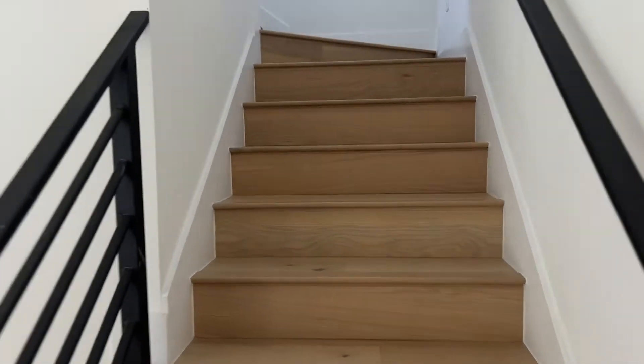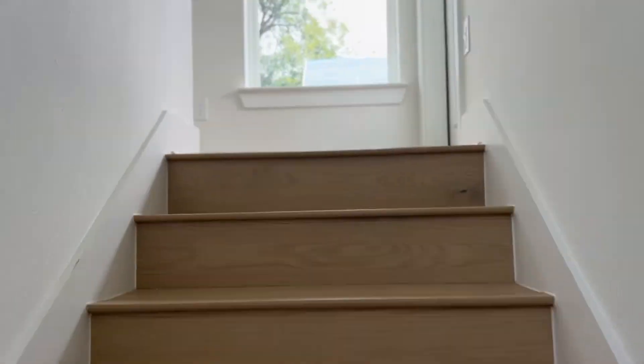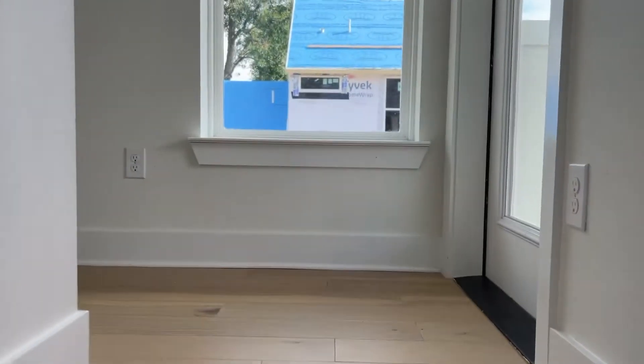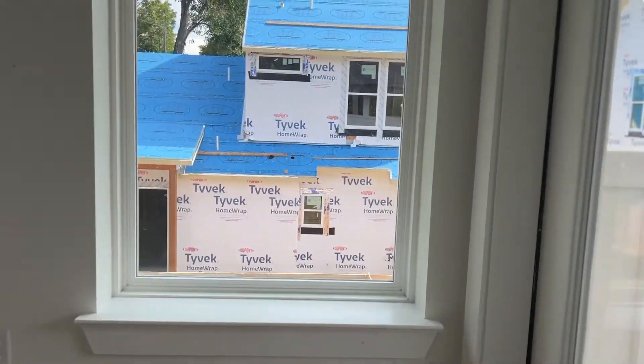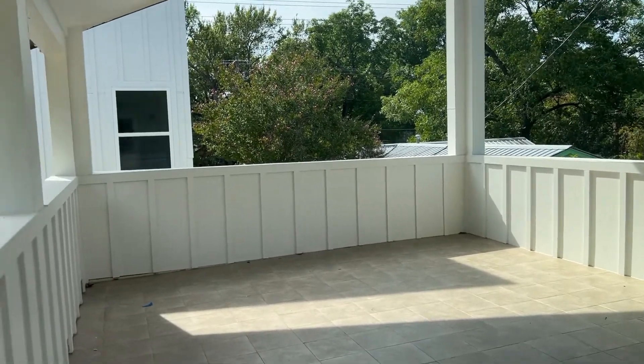Okay, let's go check it out upstairs. Wood floors continue upstairs, tall ceilings continue as well — I like that. Lots of new construction in the area. Check out that deck — that is a fantastic deck.